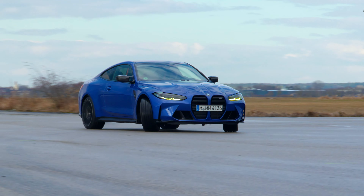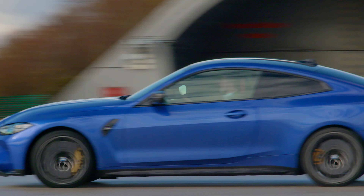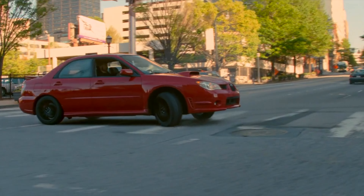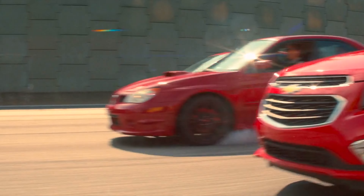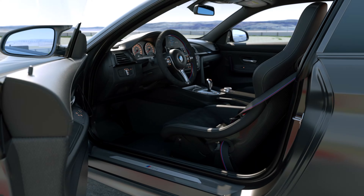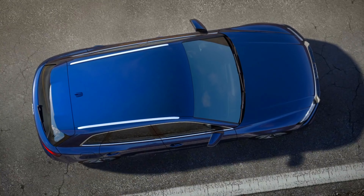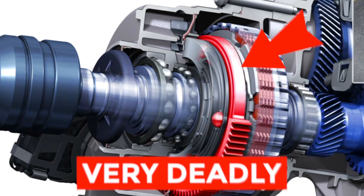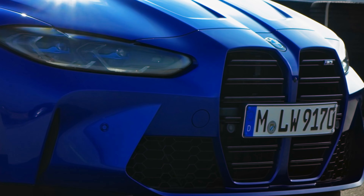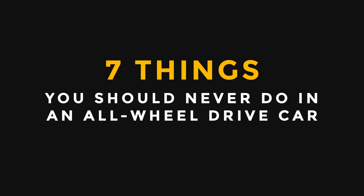Opting for an all-wheel drive vehicle provides a vastly different driving experience than that of its two-wheel drive counterparts. Some may even consider all-wheel drive superior to all others. However, the way you drive an all-wheel drive vehicle not only significantly affects its lifespan, but yours as well. There are several fatal mistakes that should be avoided — from lazy driving maneuvers, destructive car modifications, and poor driving skills. Here are 7 things that you should never do in an all-wheel drive car.